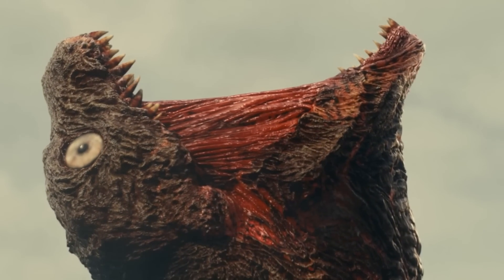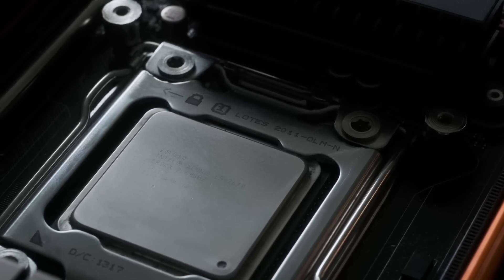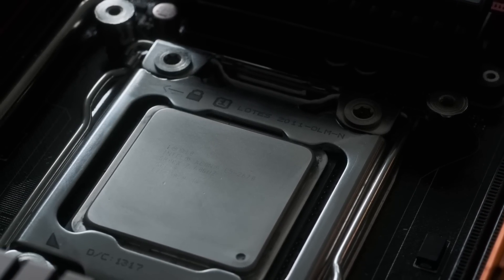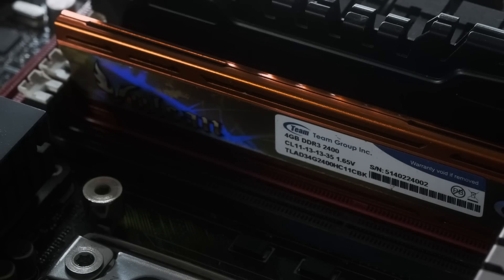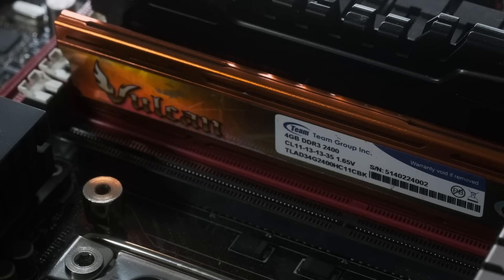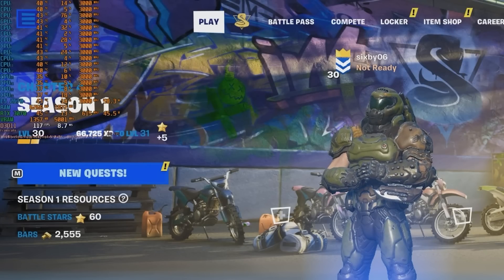By today's standards, the 2670 is a dinosaur, with a 115-watt TDP and no support for newer AVX2 or 512 instructions, and although it boasts quad-channel memory support, it's limited to DDR3. For modern gamers, there's still not a whole lot to recommend it beyond the number of cores and threads.